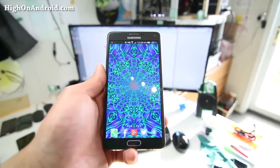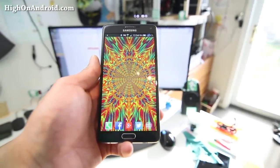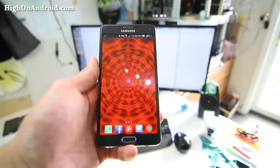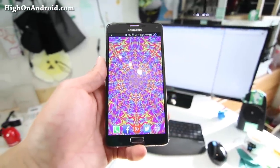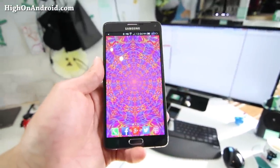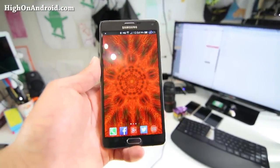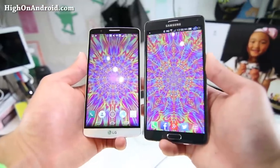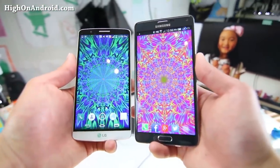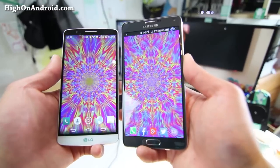And the screen on the Note 4 — the Note 4 has one of the best screens in the world. When the LG G3 came out, there were some sharpening effects people didn't like, and you can notice it when you go to full-size websites. When the Note 4 came out, there's absolutely nothing like that. It's absolutely beautiful. There's nothing really bad I can say about the Note 4 screen. It probably has one of the best screens in the world for a 1440p smartphone display.